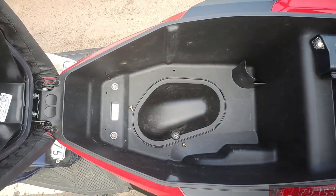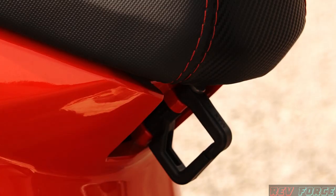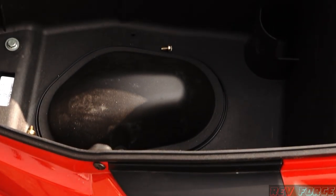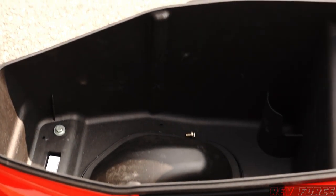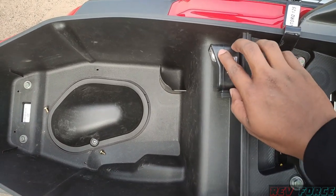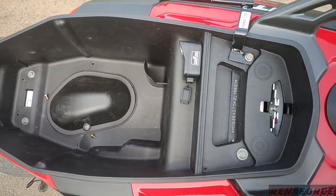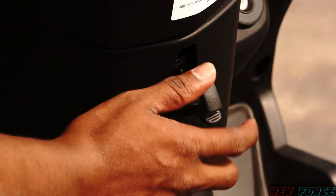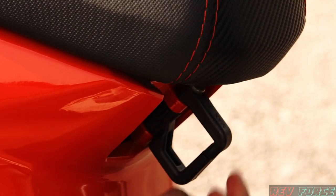Under the seat, there is a boot space with a 3-hook system which is very useful. You can fit a half-face helmet or a small helmet. There is an LED light so you can open the seat at night. A mobile charging port is also available, which is very useful. There are also two hooks on the front for convenience.